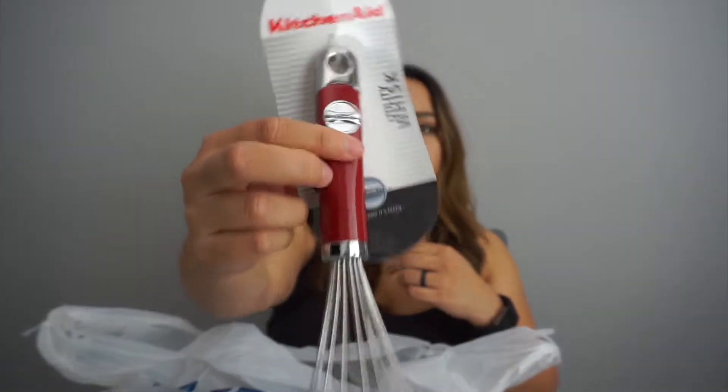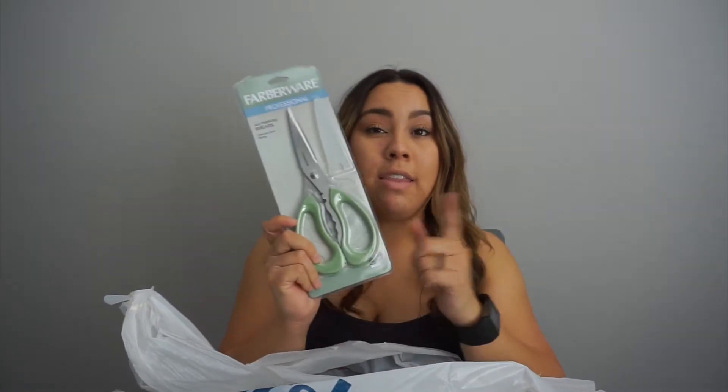The last bag is basically all kitchen stuff from Home Goods, because Brandon and I are starting to eat healthier and cook more dinners at home, so we needed the right tools. I got a little whisk — it's so cute, it's red, just simple. We also got some kitchen scissors just for food, cutting chicken and meat, instead of using our normal scissors, which would be kind of gross.